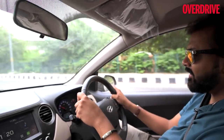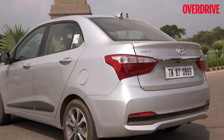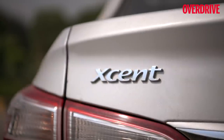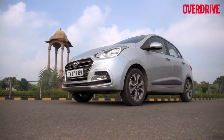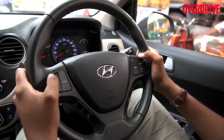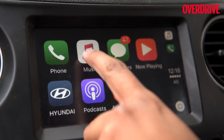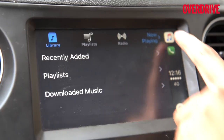Helping us do this journey is the new Hyundai Accent. This is the facelifted model that was launched just a while ago. It does get a new design and the interiors are also pretty premium compared to the previous car. It now gets Apple CarPlay and Android Auto connectivity options.